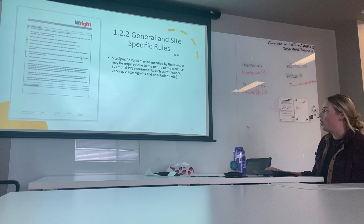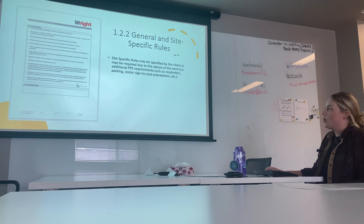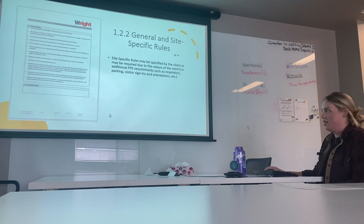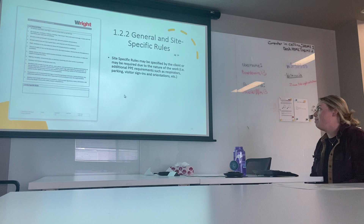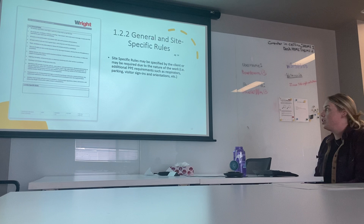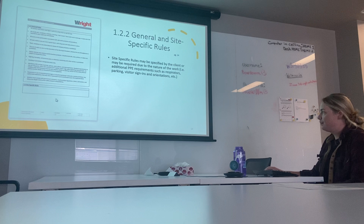Listed here are the general site rules, which probably won't require any changes. Underneath we have the site-specific rules, where any rules specified by the client that they want implemented on site can be listed. Site-specific rules could also be required due to the nature of the work — for example, if additional PPE is required on site, or if workers aren't permitted to park on site, those can be listed under site-specific rules.